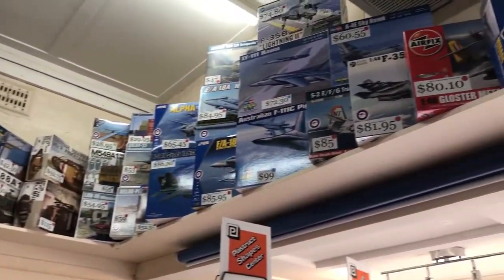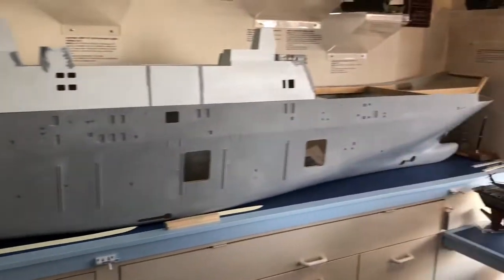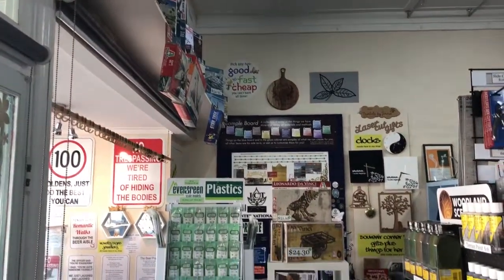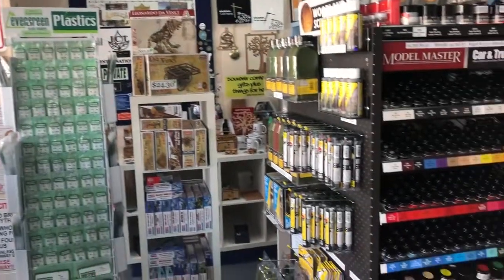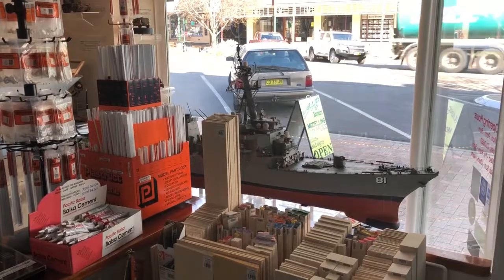Russ laments the fact that high street hobby shops, once commonplace in city and country areas across Australia, are these days very scarce. His hobby shop with the ship models in the window and the modelling kits on the shelves is keeping the tradition alive. So unusually perhaps, Thunder Graphics Defence Models is listed among Urala's tourist attractions.